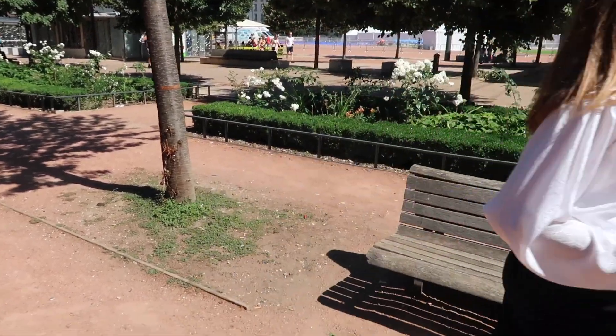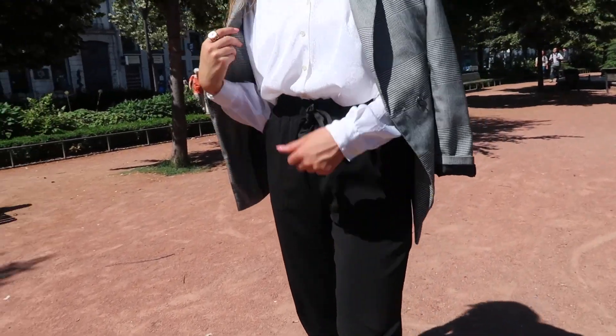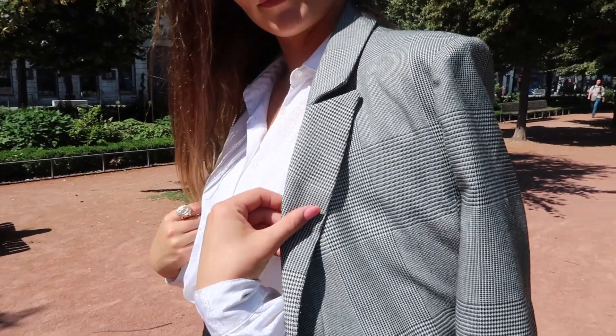For the blazer I just threw on my Topshop blazer over the outfit, which makes it even more put together and gives you that business bish look, which I really like.